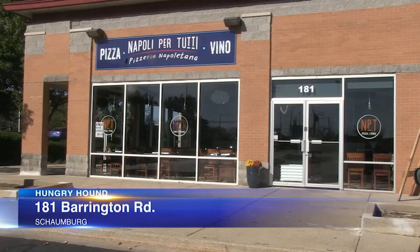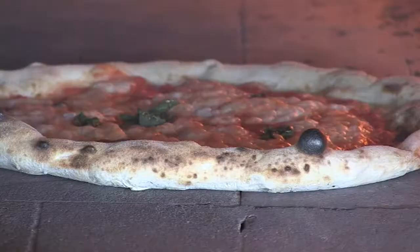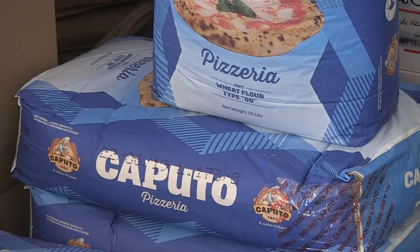All of these boxes are checked at Napoli Pertutti in Schaumburg, where a former cook from Ravenswood's Spacanapoli now makes the pies. Our tomatoes, cheeses, and you also have to have a really good oven. Everything comes together. It's not just one item — it's everything.